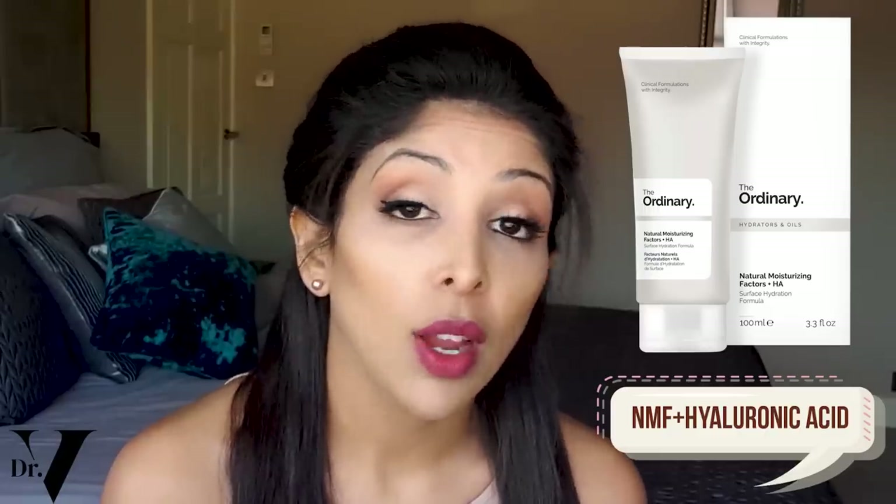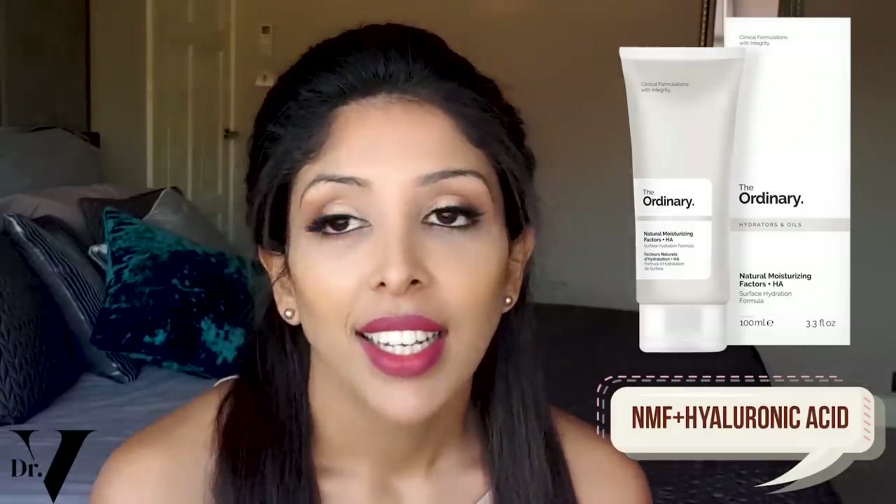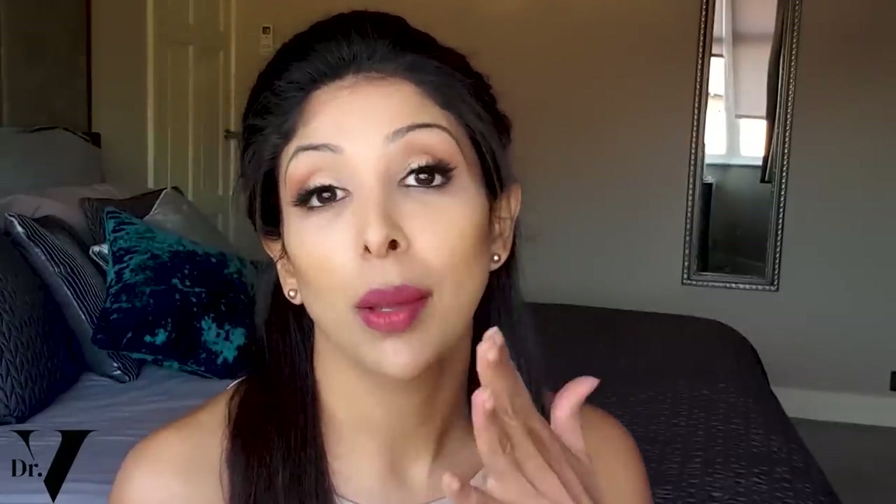We also need to protect the skin barrier and the acid mantle of the skin, so hydration is essential. You can use NMF plus hyaluronic acid from The Ordinary range — natural moisturizing factor — which is good at hydrating the skin. You can use any form of emollient. Some people also use silicone sheets as an occlusive on top of the emollient to prevent trans-epidermal water loss and lock moisture into the skin. Find your balance because everyone's skin is a little bit different.